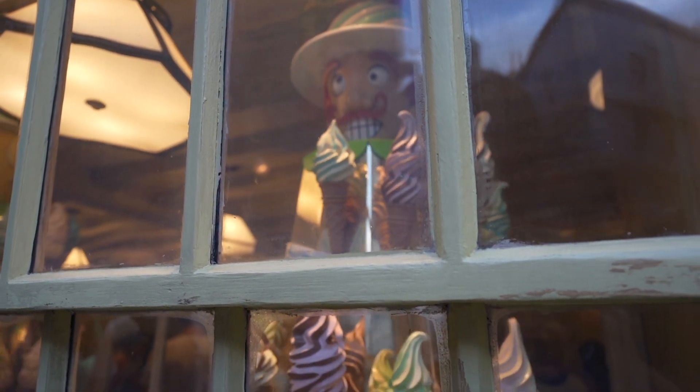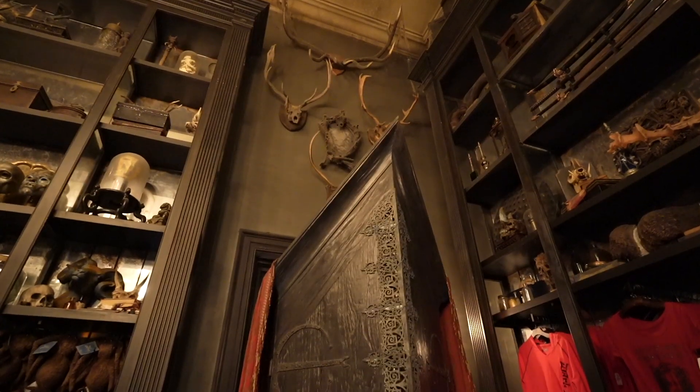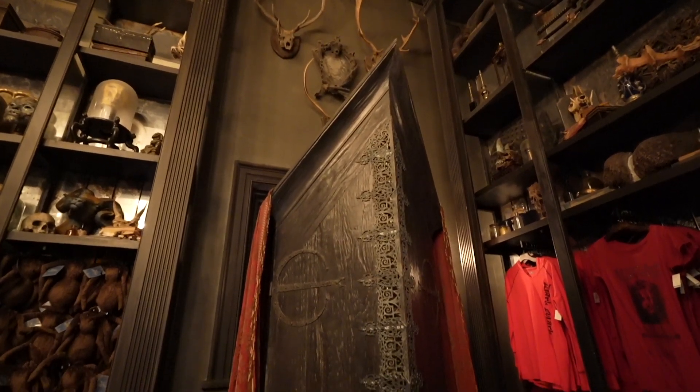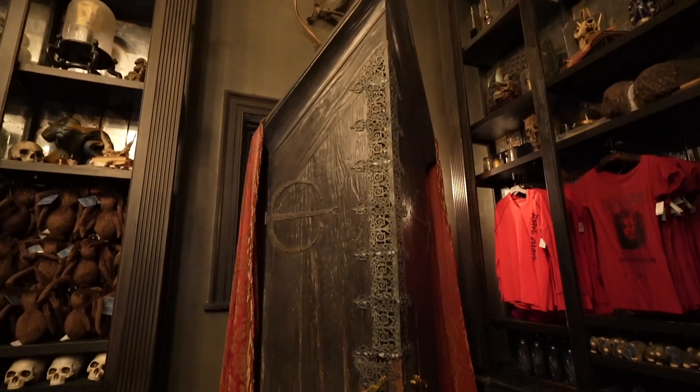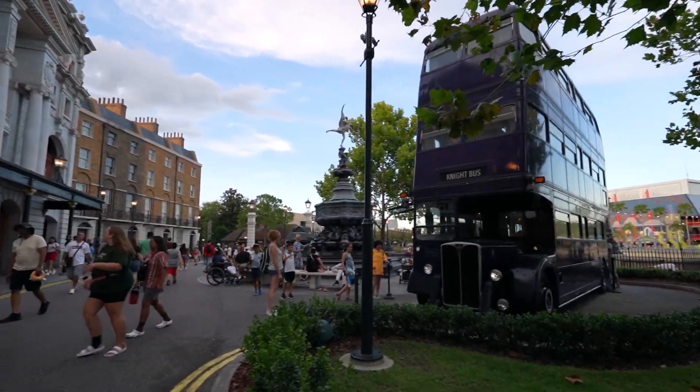Another great thing about Diagon Alley is that it has a lot of shops, which means a lot of air conditioning. I really like Nocturne Alley — it has Borgen & Burks, which is one of my favorite shops in all of Diagon Alley. The Weasley's Wizard Wheezes shop is also really colorful, which I like. I should mention this is actually not a bathroom — a lot of people miss Diagon Alley by passing this spot. That entrance right there is Diagon Alley, so go inside and don't be scared.